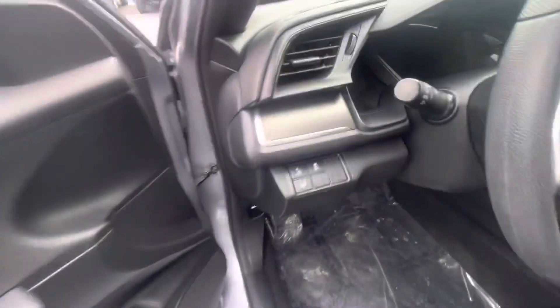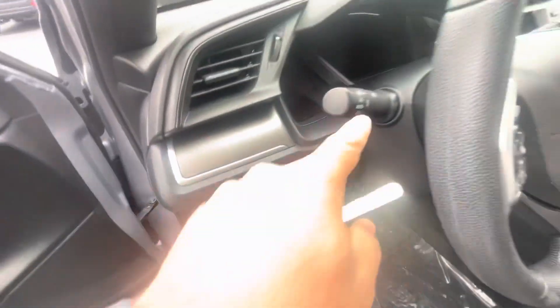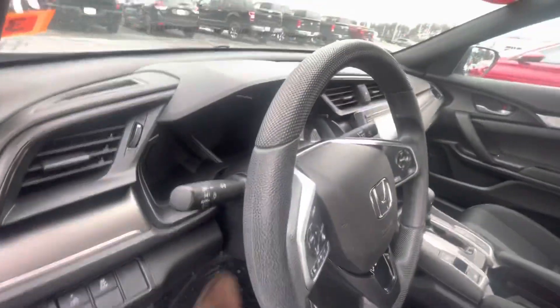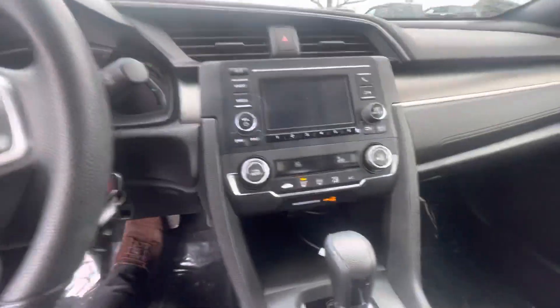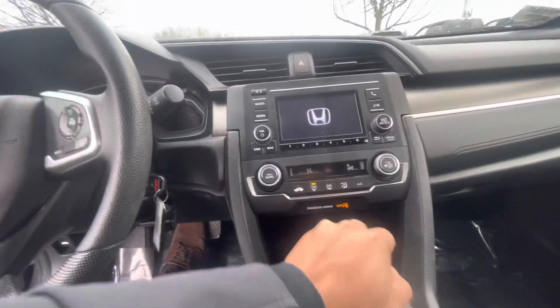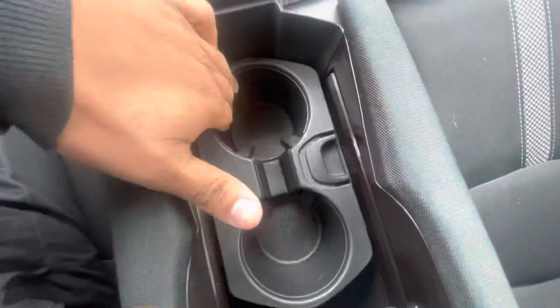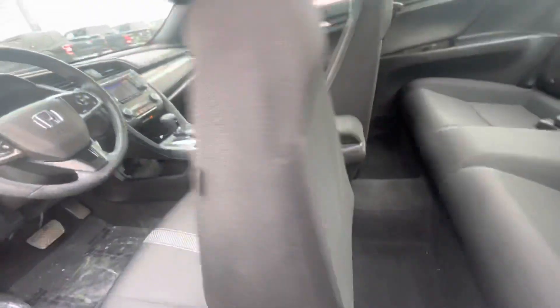This vehicle does come with Honda Sensing, as you can see right there, along with automatic headlights as mentioned. It also comes with Bluetooth — super easy to get in and out of the vehicle. You've got Bluetooth, backup camera, Honda Sensing, and it's super spacious with a cup holder and more storage space on the bottom, plus an electronic e-brake.